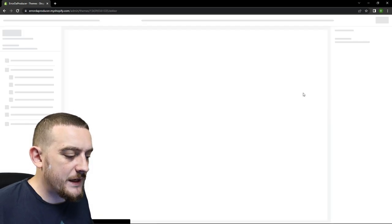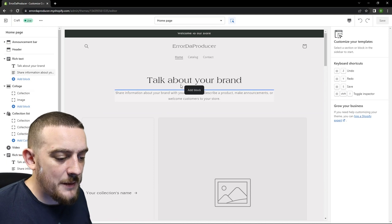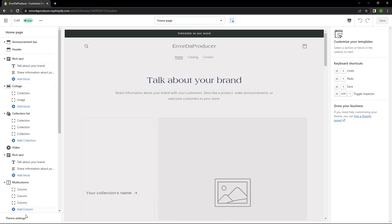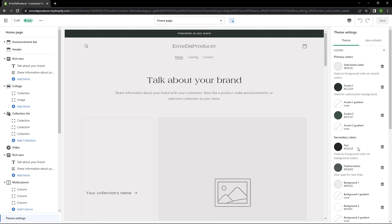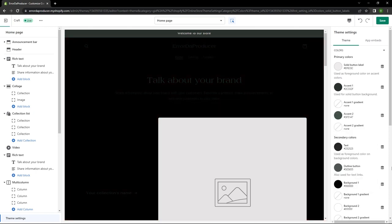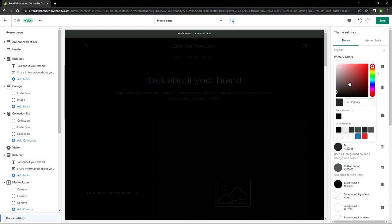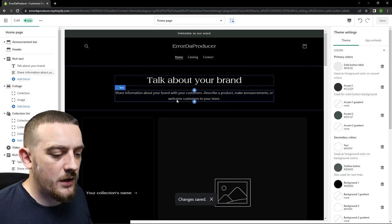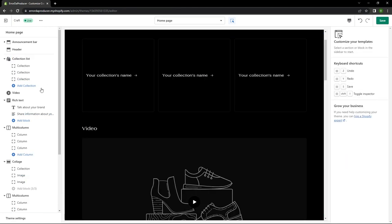Next we want to customize this theme so I'm going to hit the customize button, which takes us to the website editor. This gives you some preloaded content blocks but I'm going to be deleting most of these. The first thing I want to do is change the background of the website. To do this come down and click the theme settings button, then open the menu on the right hand side, come into colors, go down to background and I'm going to change this to black. Doing this has made the text quite hard to read so then I'm going to change the text color to white. Now I'll hit save and we can start deleting some of these content blocks. To do this make sure you've got the block you want to delete selected and then come down to remove section.